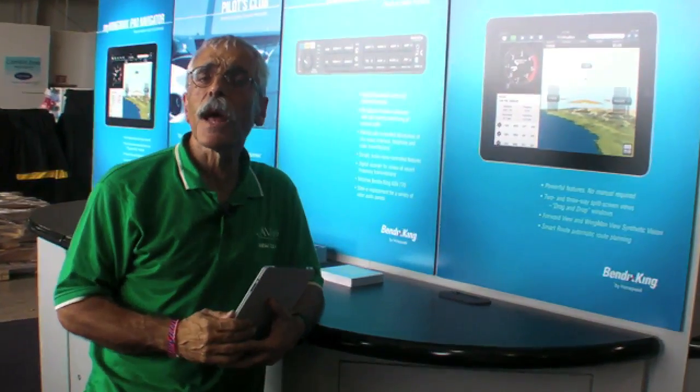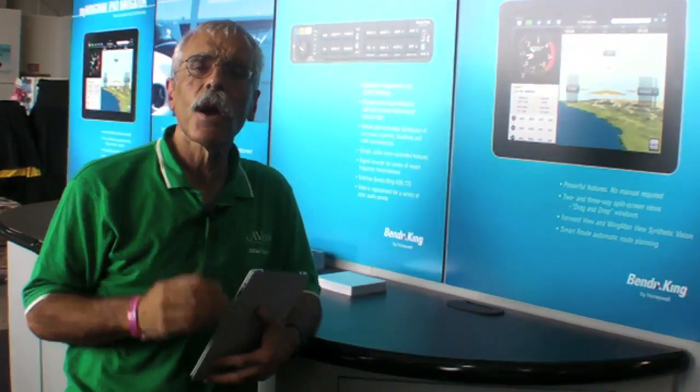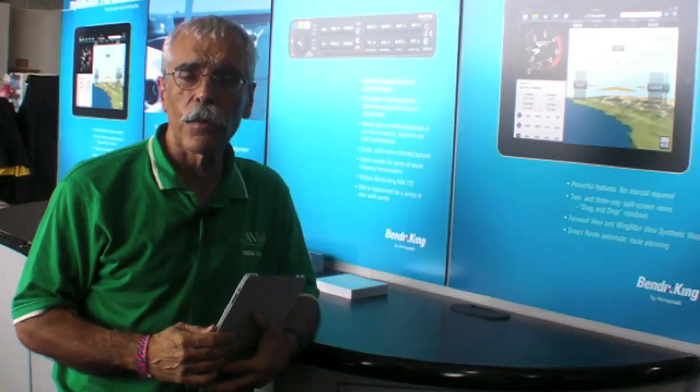Hello everyone, this is Paul Bertarelli reporting from AirVenture 2012 in Oshkosh, Wisconsin. For many years, Bendix King dominated the light aircraft avionics market, and now they'd like to get that commanding position back. Here at Oshkosh, they're introducing a couple of new products.